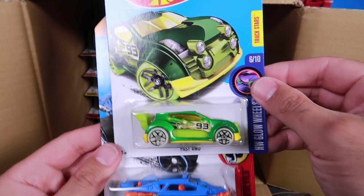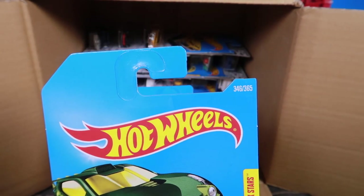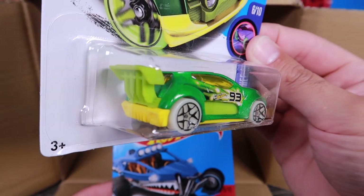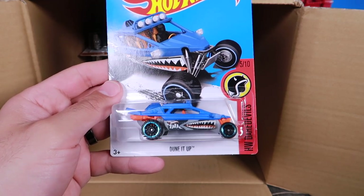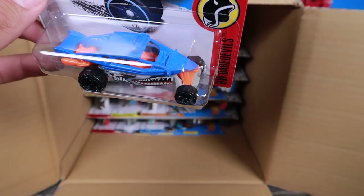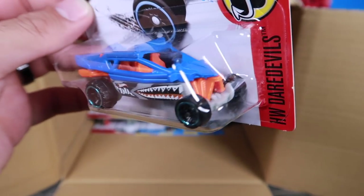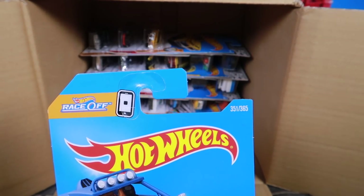We've got the Fast Four Wheel Drive — look at that, number 93 on there, and that's 346 of 365. Really cool — look at the spoiler on that. And then we've got Dune It Up — this is a new one, I haven't seen this one before. It's like a Hot Wheels Dune Buggy type of car, Hot Wheels Daredevils machine, number 351 of 365.